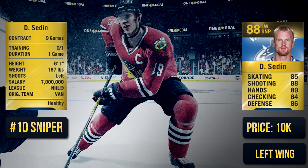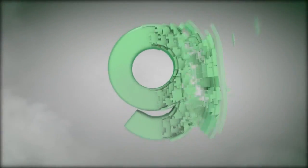Starting off with number 10, Daniel Sedin. He's a very good player but he's a bit slow. For the price tag of 10k, I'd say he's probably worth it on most teams. He's got very good hands and a pretty good shot, just not very fast.